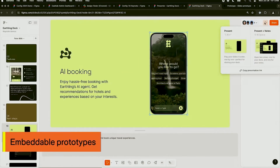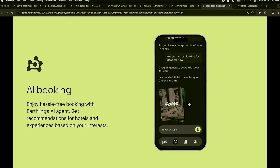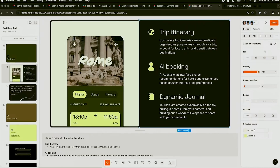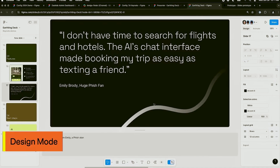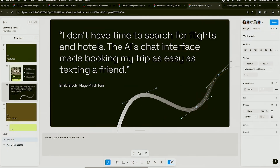Interactive prototypes — imagine being able to embed and animate prototypes directly within your slides. No more exporting screens; everything stays connected and functional within Figma. And one of my favorite new features is AI-powered text adjustments. With just a few clicks, you can tweak the tone of your text to be more technical, formal, or educational. Plus, enabling design mode gives you access to all of Figma's powerful design tools while working on your slides.